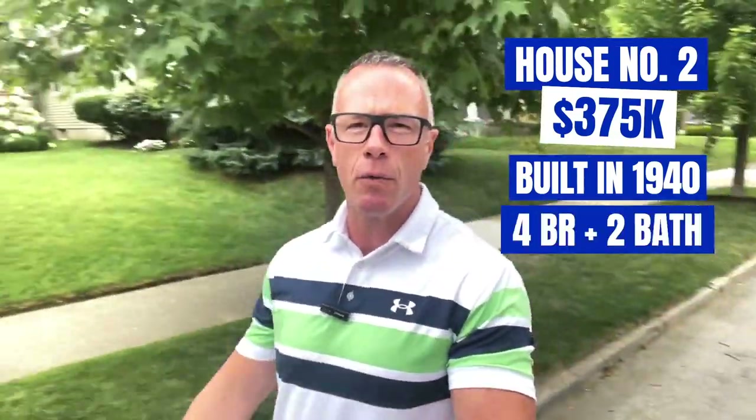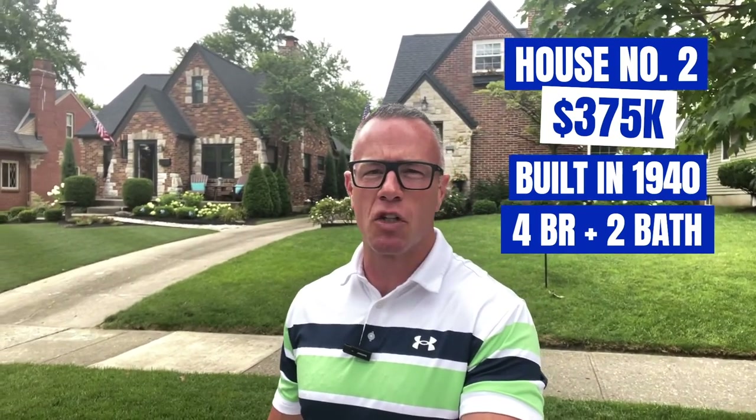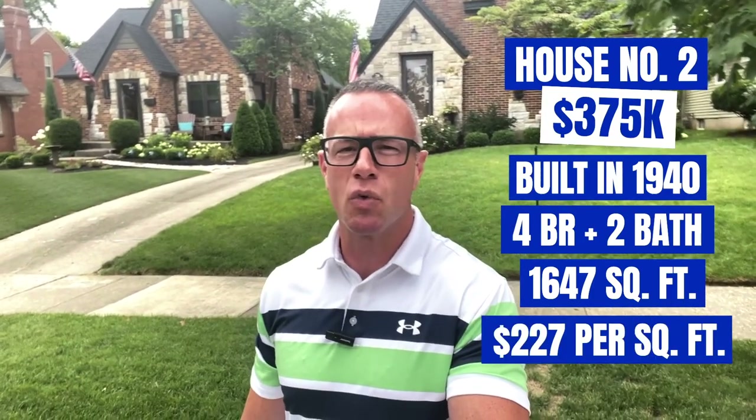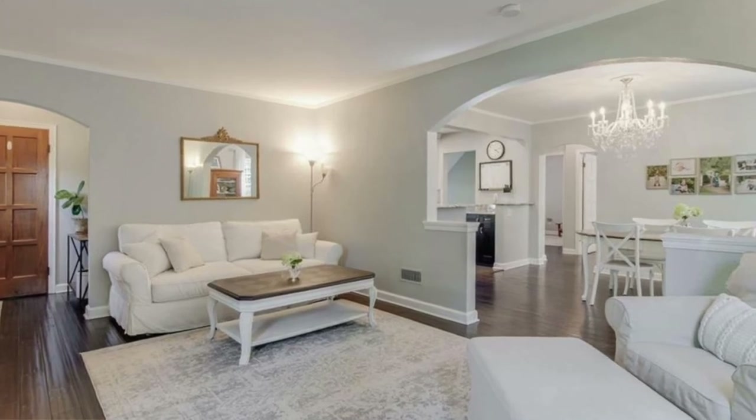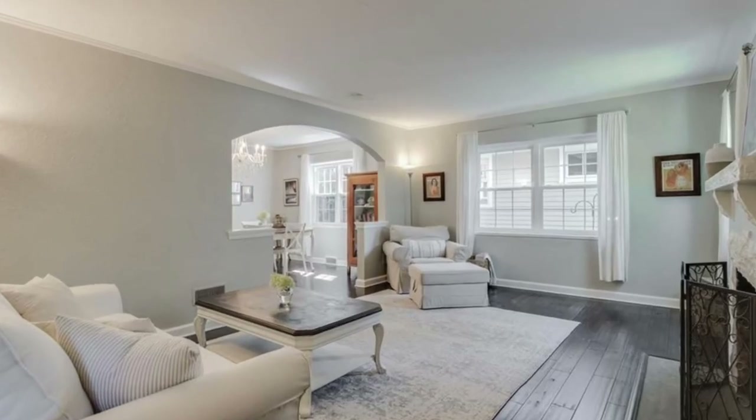Stop number two. We are here on Orchard to look at a brick bungalow priced at $375,000. It was built in 1940. This house has four bedrooms, two baths, a full semi-finished basement, 1,647 square feet, which puts it at about $227 a square foot. The lot is 0.14 acres — again, really small lots here in Oakwood, but that just comes with the territory. This house also has a two-car detached garage. The house, including the basement, is over 2,000 square feet. Beautiful maple hardwood floors.